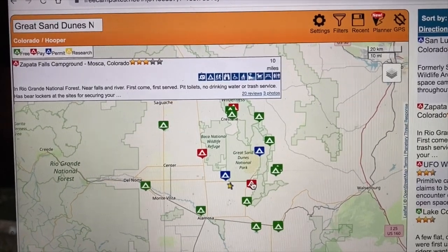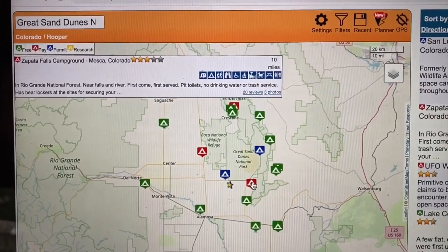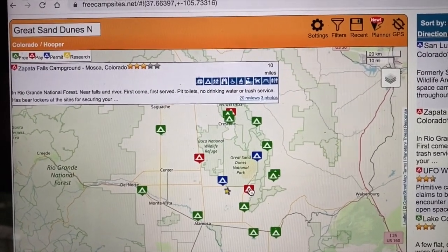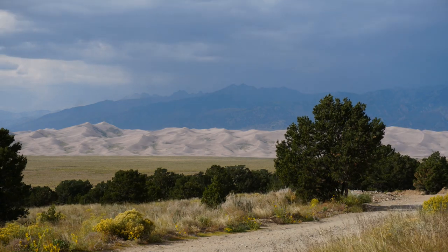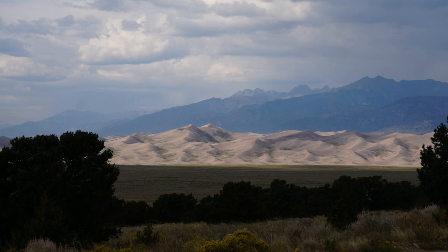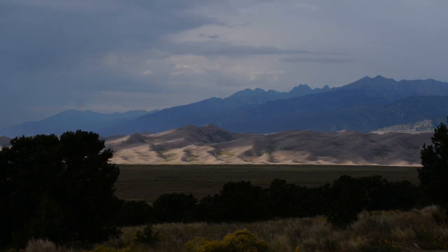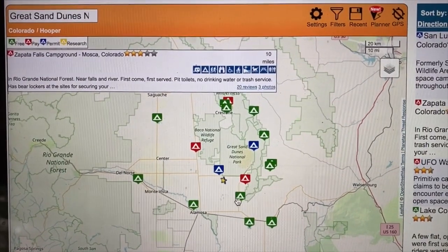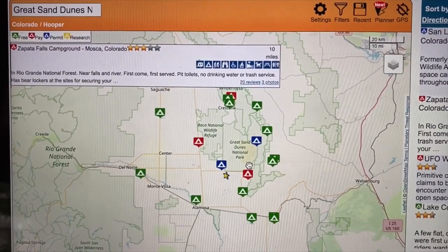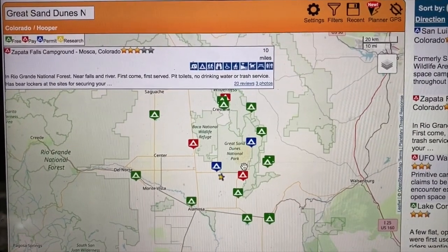Next up is the Zapata Falls Campground near Great Sand Dunes National Park. This is a pay campground but it had a nice toilet facility inside some old rail cars at the top of the hill. It had great views of the mountains and the sand dunes, and you're right next to a general store where you can rent sand sleds for dune boarding. It also had basic supplies like food and sunscreen. The Zapata Falls hike starts right from the campground, and it's also a UFO hot spot with really nice night skies for nighttime photography — which made this campsite really memorable for us.